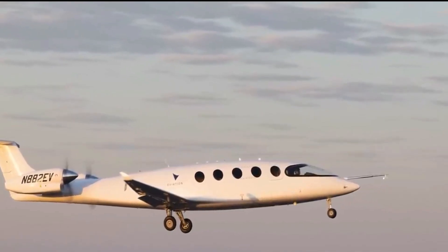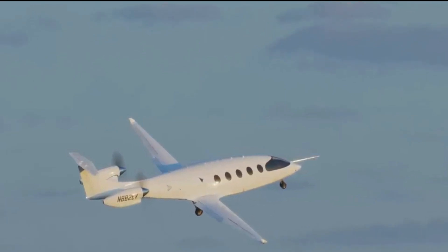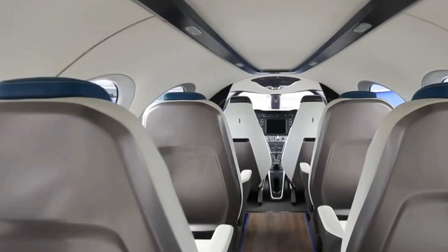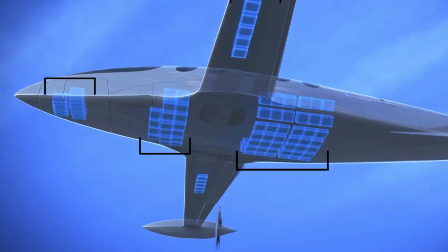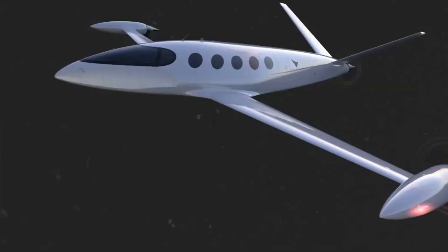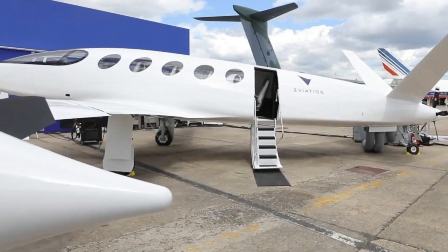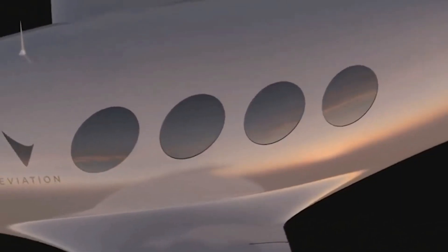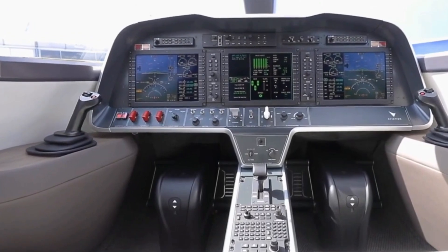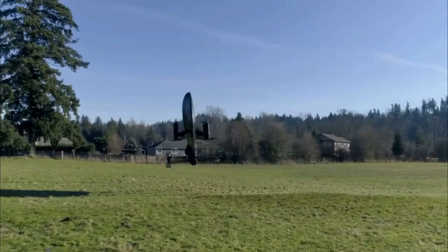Alice is powered by two Magnix motors, representing one of the most significant electric propulsion systems in its class. The main challenge is the weight of the batteries, but innovative minds are already working on an upgradable battery system, with solid-state battery technology potentially making it even more feasible in the future. With over 100 orders already in the books, Alice is poised to revolutionize air travel in the coming years.